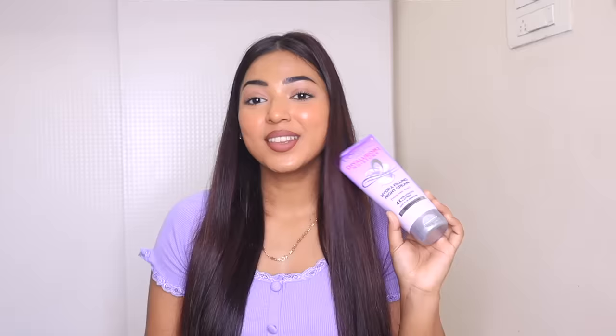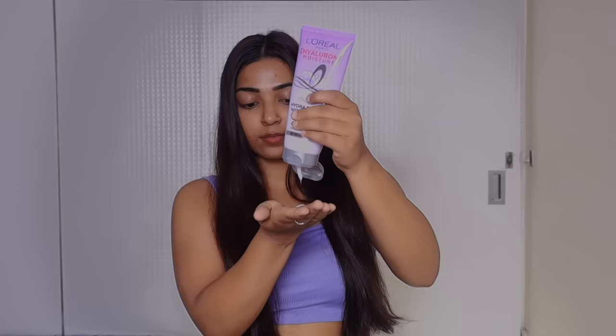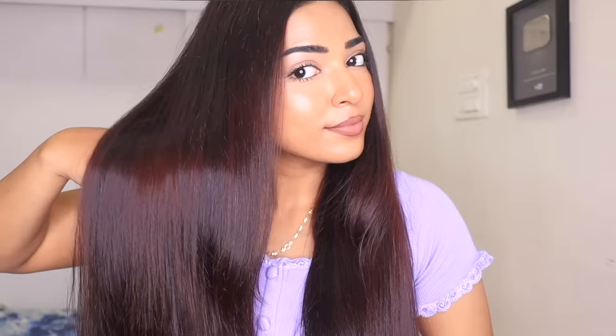Now let's talk about the night cream. This hero product is a leave-in overnight hair cream to be applied to dry hair along the hair length, and it provides four times more hydration and softness. It seals the cuticles overnight and does not weigh your hair down. It also provides 72 hours — that is three days — of moisture locked in your hair, and the best part is you don't have to wash your hair until your next wash cycle. After applying the night cream, my hair feels the strongest and most moisturized it has ever felt.